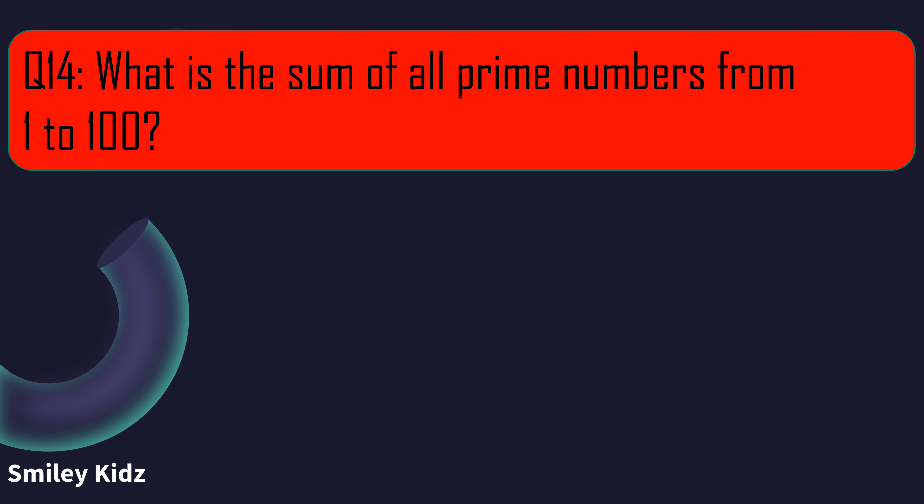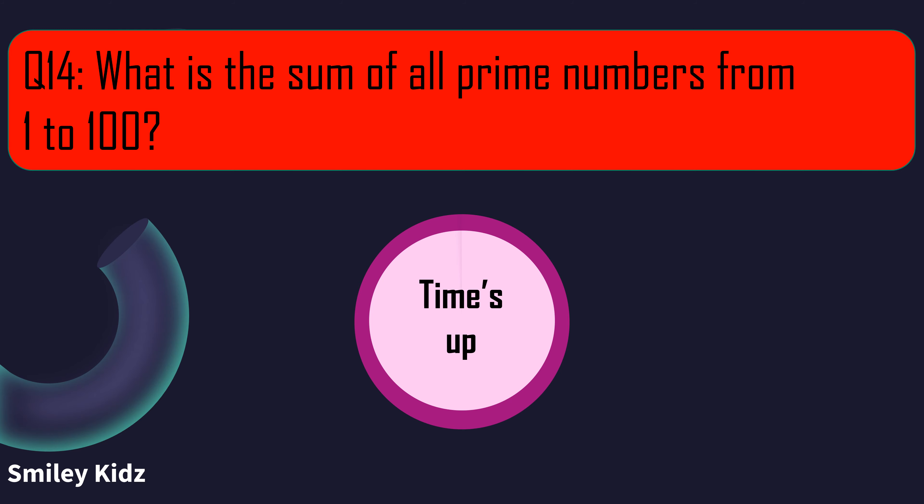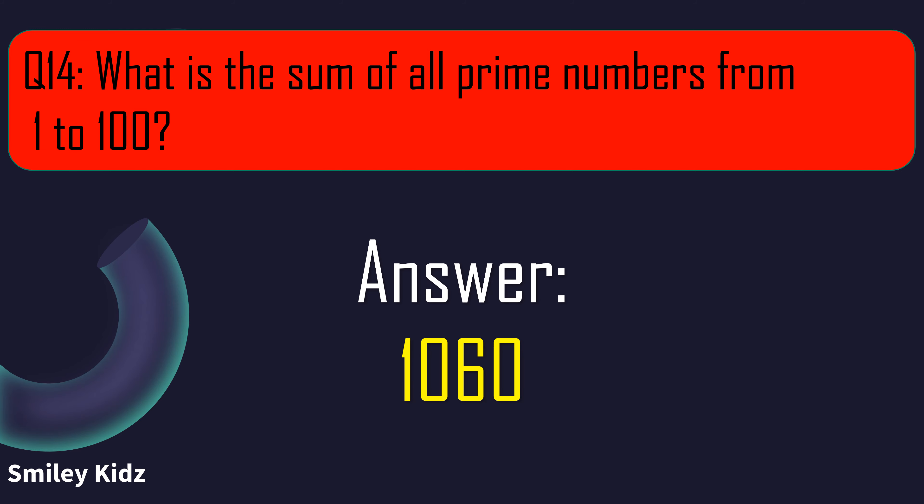Question number 14. What is the sum of all prime numbers from 1 to 100? Your time starts now. And your time is up. The right answer is 1060. The sum of all the prime numbers from 1 to 100 is 1060.